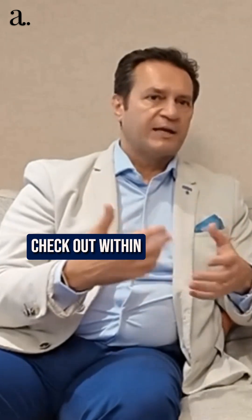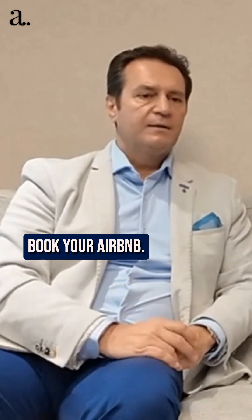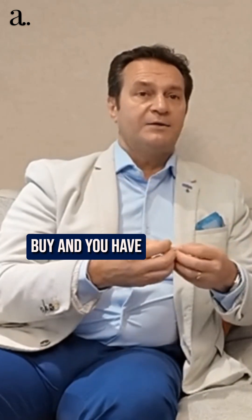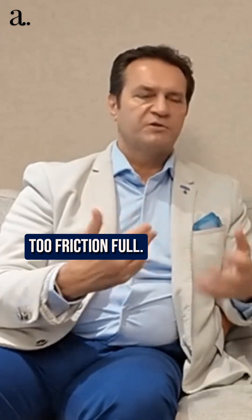We have a wallet called Stripe Link. It enables you to check out within six seconds. You can use it to pay for your Uber in America or book your Airbnb. And that opportunity now benefits the merchant because when you want to buy and you have the excitement to purchase, nothing gets in your way — because we know 50% of people abandon a cart purchase when it's too frictionful.